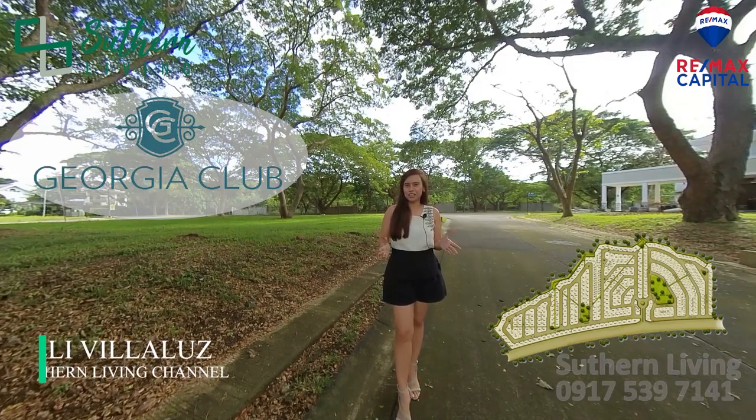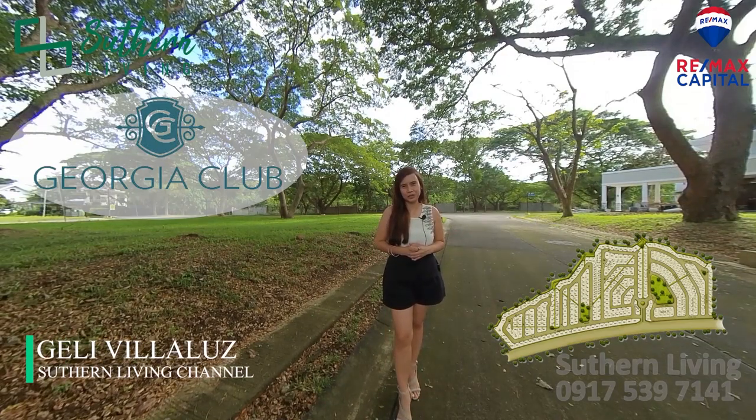Hello, mga kasaot. Welcome back to our channel. This is Jelle Villaluz from Southern Living and welcome to Georgia Club.